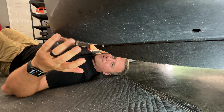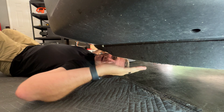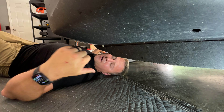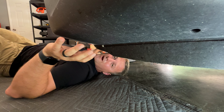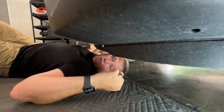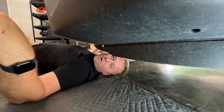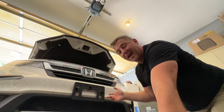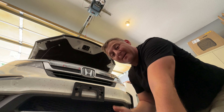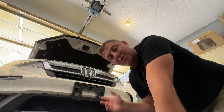On this level surface the Pilot is just high enough that I can squirm under here without a creeper or having to raise the vehicle. One thing I strongly recommend is using something like a moving blanket so you can lay down on a nice soft surface. Since I have jack stands and need room to set up my camera so you can see what I'm doing, I'm going to go ahead and roll the vehicle onto jack stands.